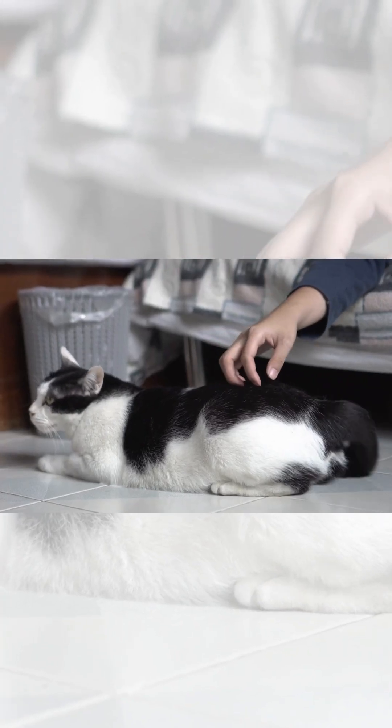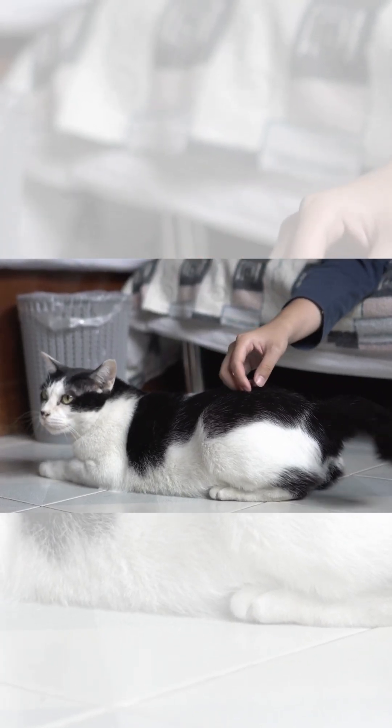I bet you didn't know your cat's tail is more than just a fluffy appendage. It's a super-sensitive communication tool. Believe it or not, a cat's tail is packed with nerves. Just like your fingertips, these nerves make their tails super-sensitive. That's why a slight touch can send them leaping. But wait, there's more.